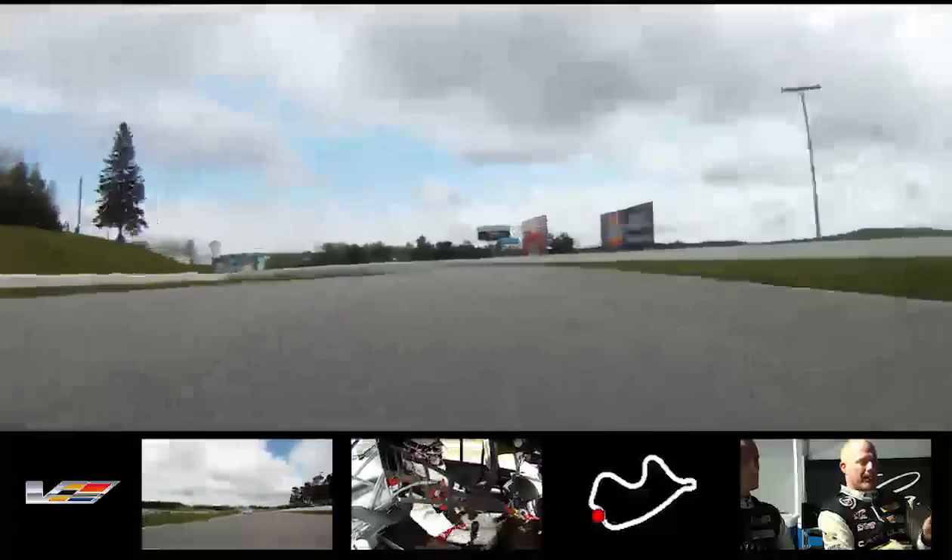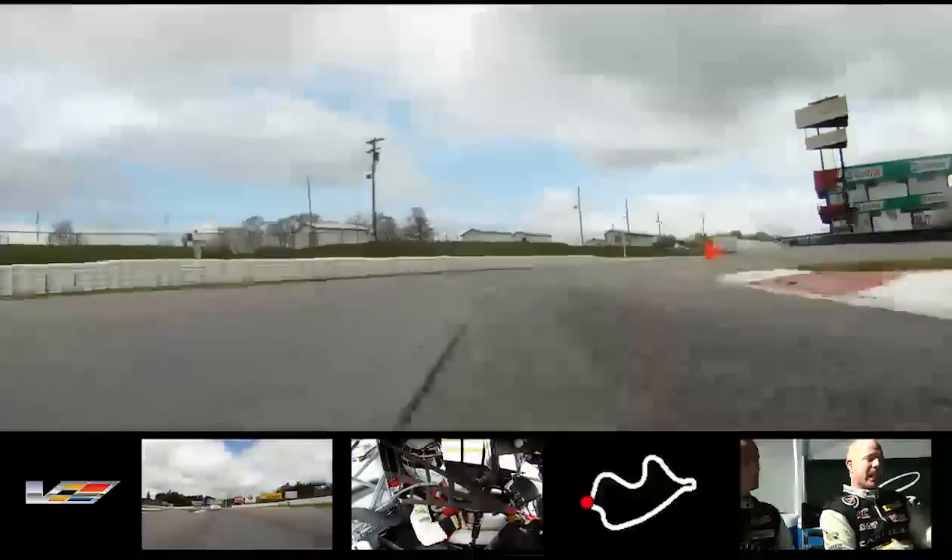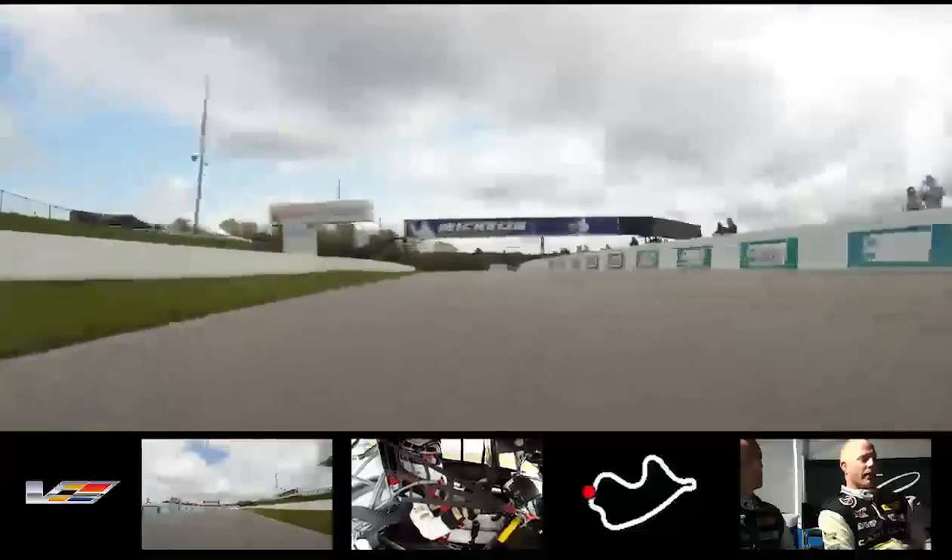So fast. Turn 8 is a fifth gear corner, just barely feeding the throttle in as you go through it. Turn nine — brake, down to fourth gear, you're sliding through here. Down to third gear for Turn 10. And that is one lap of Mosport, and man, what an exciting place to be.